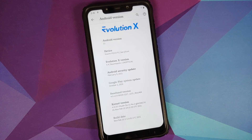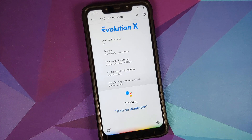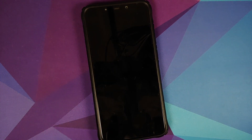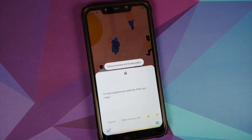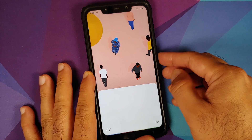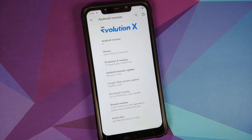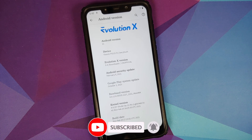Hey Google works with the screen turned on — as you can see it has turned the screen off. Hey Google also works with the screen turned off, as demonstrated.